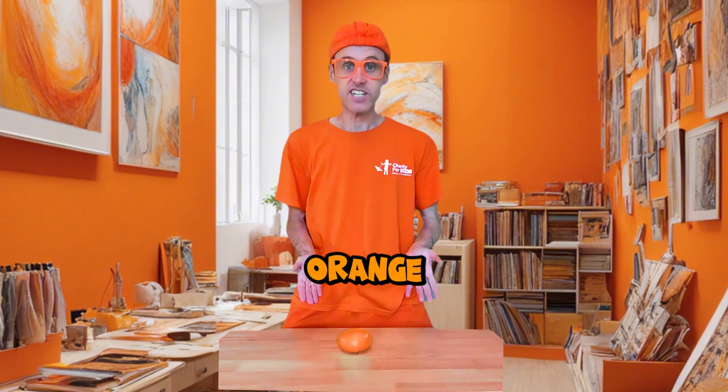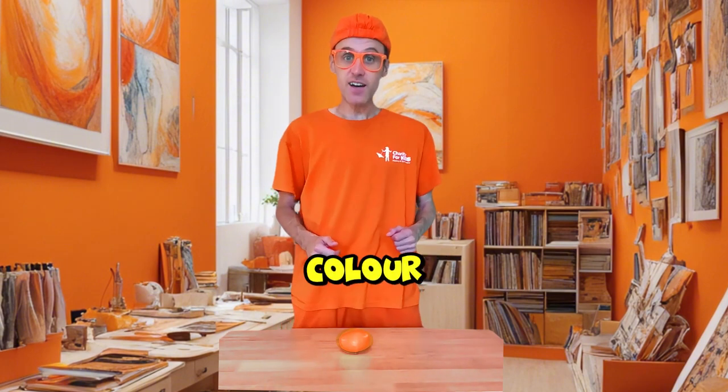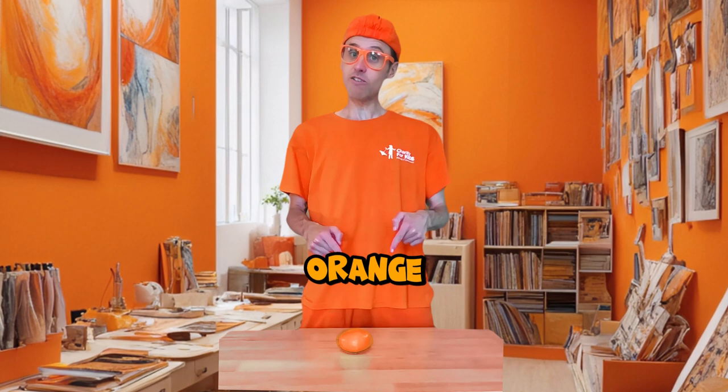We get orange. My favourite colour. Red and yellow make orange.